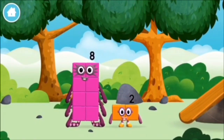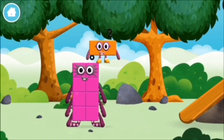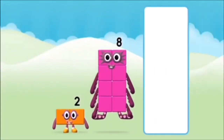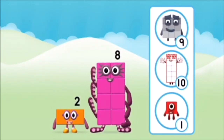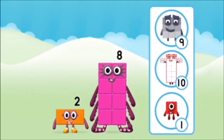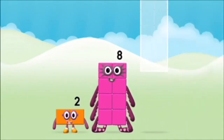You've found a number block! I love things there are two of! What number block will you make when you add these two number blocks together? That's right! Now add the number blocks together!